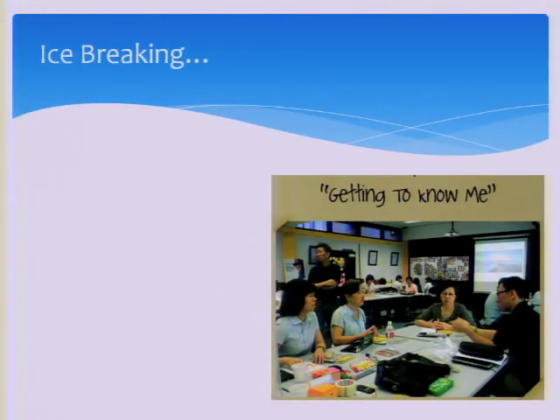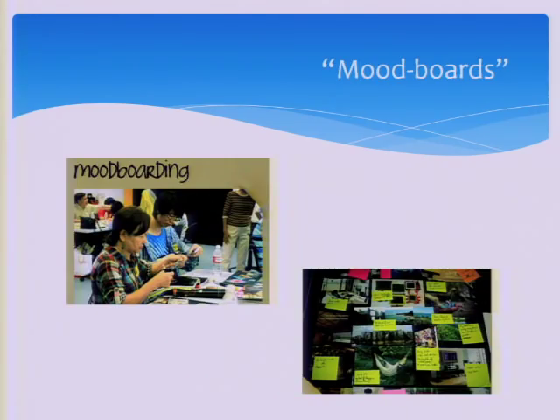We spent half a day doing what we call ice breaking — we want to know the user so that they will talk. We also gave them a cool activity: we asked them to bring their favorite magazines, cut out words and pictures, and create what we call a mood board, just to communicate to us their idea of a dream home.